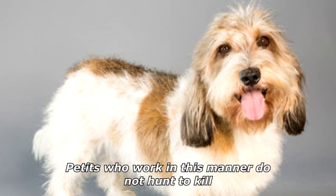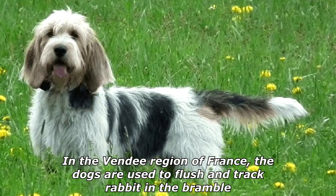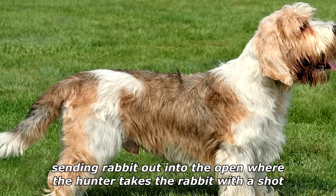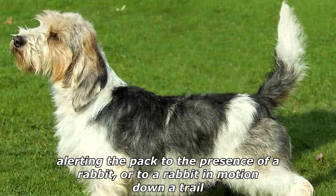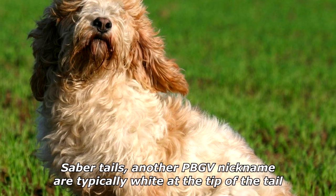Petites who work in this manner do not hunt to kill. In the Vendée region of France, the dogs are used to flush and track rabbit in the bramble, sending rabbit out into the open where the hunter takes the rabbit with a shot. Skilled hunting dogs work well with other dogs in the pack, alerting the pack to the presence of a rabbit or to a rabbit in motion down a trail.